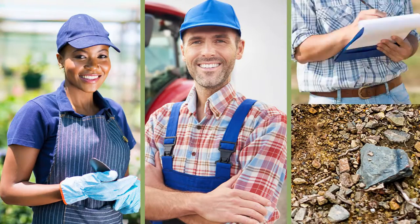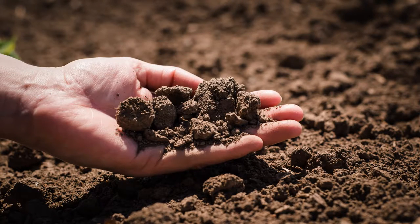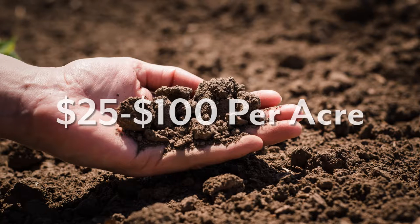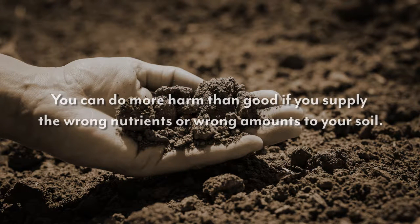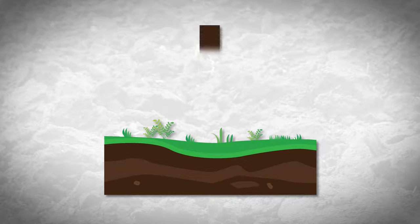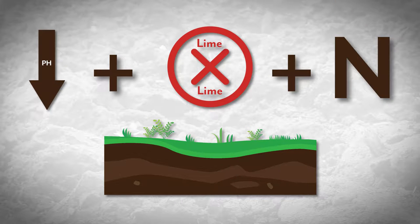You can't look at your soil and tell what fertilizer it needs. Your extension agent can't, and the local fertilizer salesman can't either. Fertilizer costs can range from as little as $25 per acre to literally hundreds of dollars per acre. Sometimes you can actually do more harm than good if you supply the wrong nutrients or wrong amounts to your soil. For example, if your pH is already low and you don't lime, but you do apply a nitrogen-type fertilizer, you'll more than likely drive the pH even lower and the plants won't be able to utilize either the nitrogen nor the other nutrients currently in your soil.